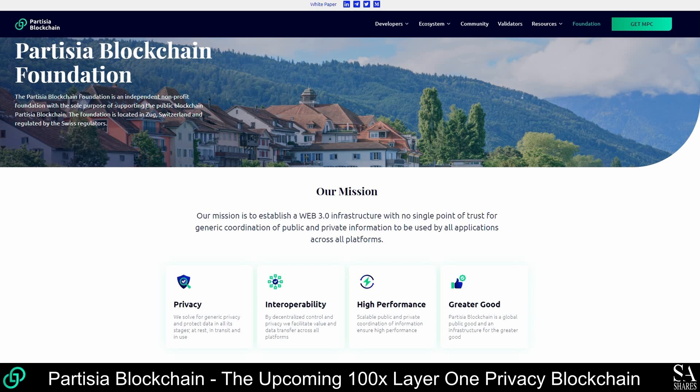It was founded by the leading Danish developer of privacy-preserving solutions, Partizia, who has been selling commercial-grade MPC software solutions to global enterprises since 2008.